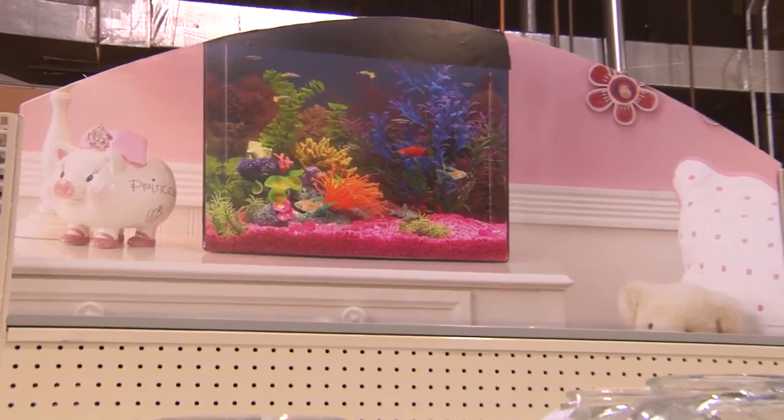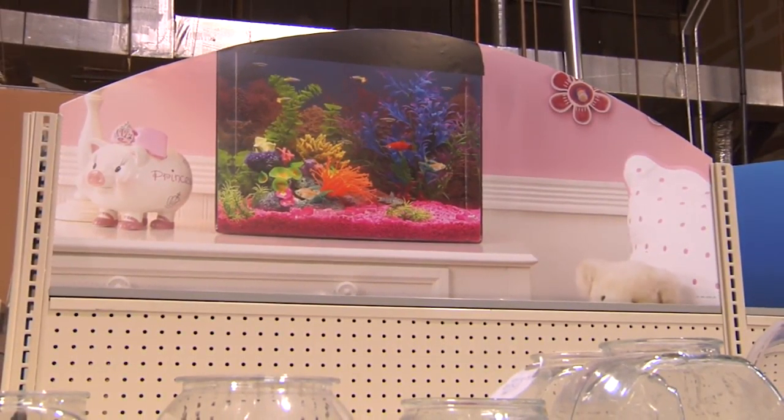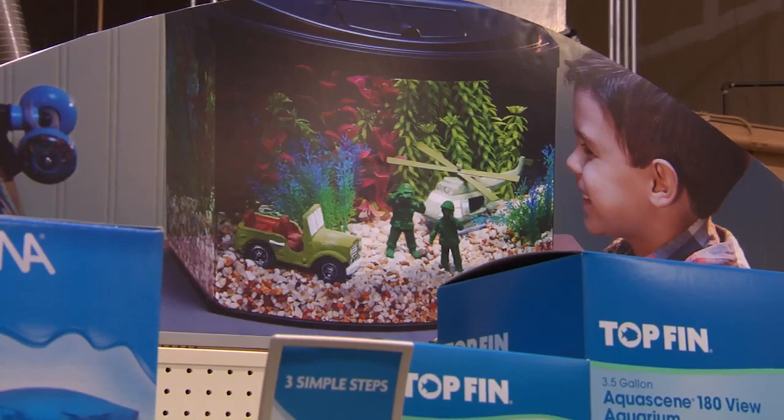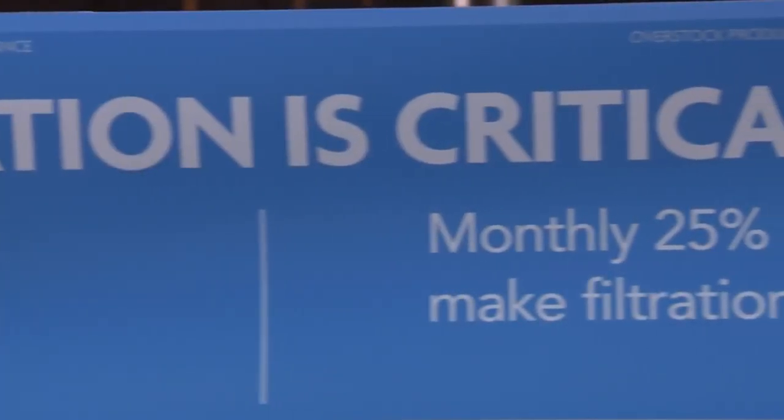Hi, I'm Steve Chatton. Before we look at the Aquatics section, let's get started by going over the new innovative and educational signage package you'll find in both Aquatics and Small Pet. First, we have introduced lifestyle gondola toppers in both Aquatics and Small Pet with the intent to offer lifestyle imagery to inspire the customer.